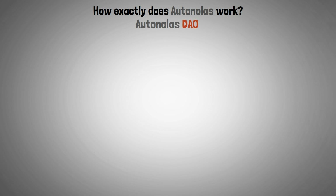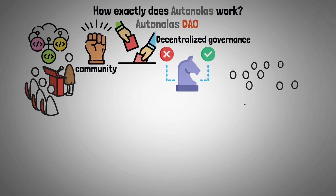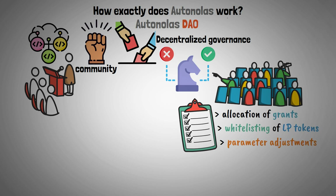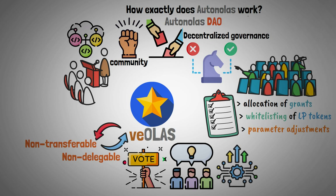AutoNolas DAO. The AutoNolas governance system is a strong framework intended to empower the community and direct the protocol's development. Its decentralized governance ensures that decisions are made collectively through a number of control points, such as the allocation of grants, the whitelisting of LP tokens, and parameter adjustments. The exclusive VOLAS virtualized claim functions as a non-transferable and non-delegable voting right, allowing holders to suggest and carry out protocol modifications.